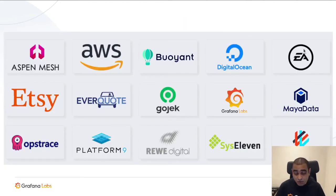We also have huge growth in adoption. Our public adopters list includes big names like Etsy, Gojek, DigitalOcean, EA, and most recently AWS, who is using Cortex to power AWS Managed Prometheus. While only 15 companies are public, I've also been speaking to many banks and enterprises that can't make their Cortex usage public, and I know of more than 25 companies overall using Cortex in production.